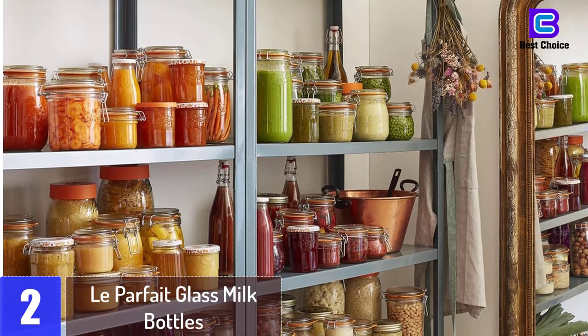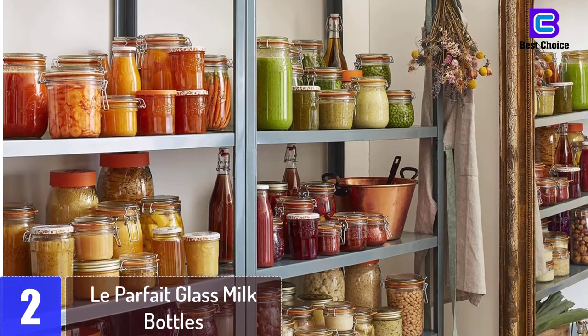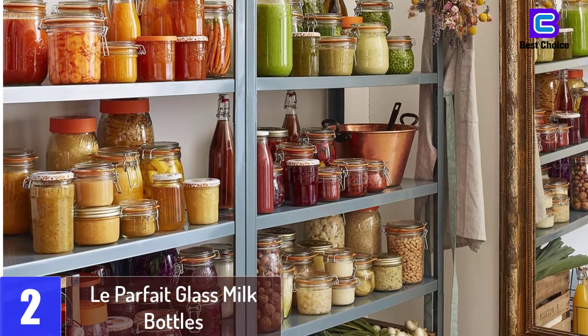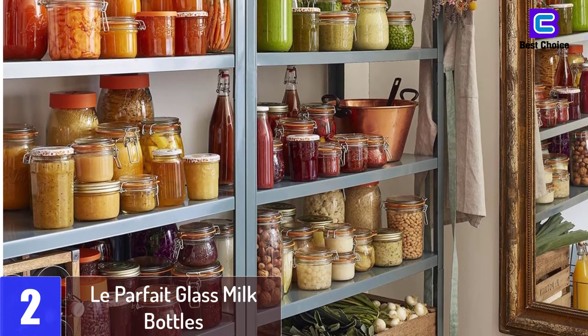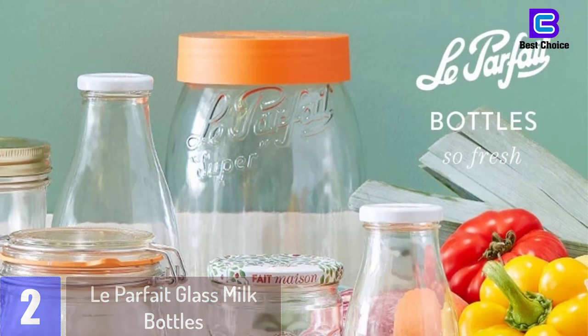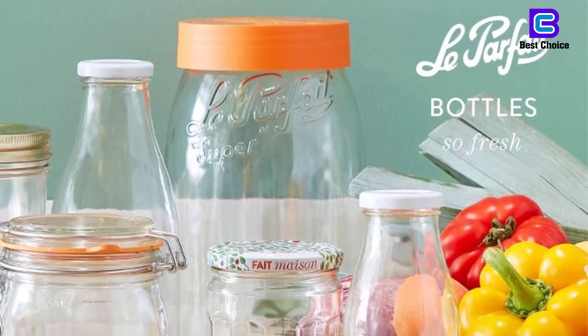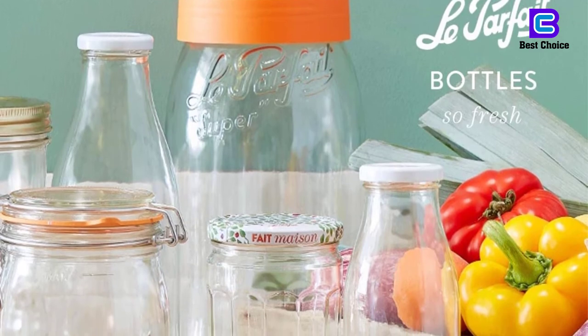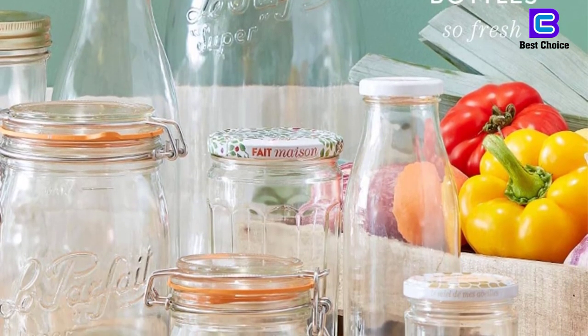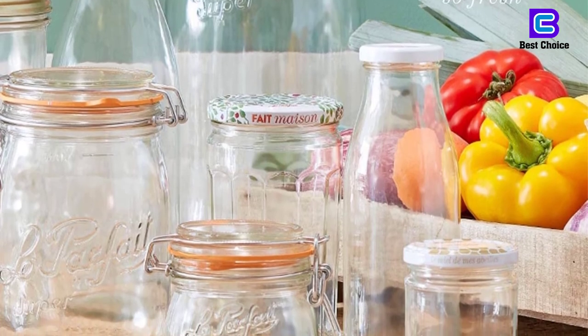At number 2: Le Parfait Glass Milk Bottles. The French tradition brand Le Parfait produces a wide product range of glass household jars, bottles and glasses. They focus on food preservation, and have also specialized in producing glass jars for fermentation, offering a wide choice of options. These glass milk bottles with metal twist caps are ideal to ferment kefir and kombucha, among other food products.